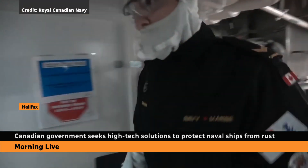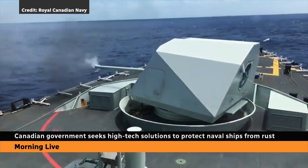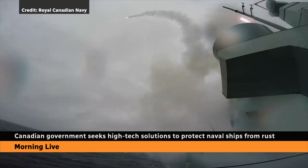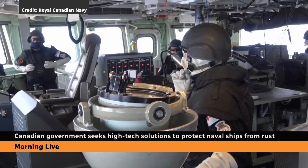Canada's Navy has all kinds of ways to defend against threats at sea, but there's one enemy they simply can't avoid: rust.